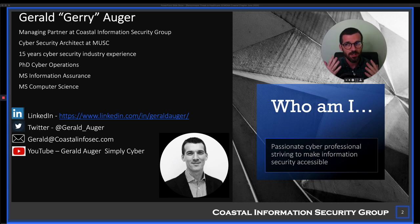My name is Jerry Ogier and I am a managing partner at Coastal Information Security Group, which is a cybersecurity expert consultancy that helps small businesses primarily within the state of South Carolina. I do have a PhD in cyber operations, which gives me an academic perspective and background. My contact information is provided if you want to connect afterwards and discuss anything.